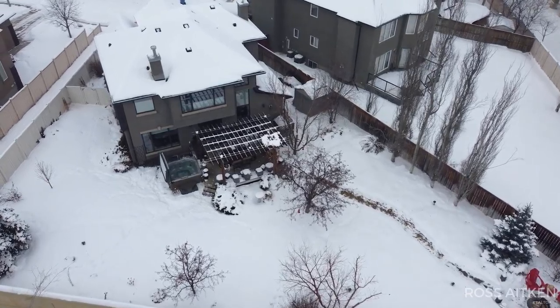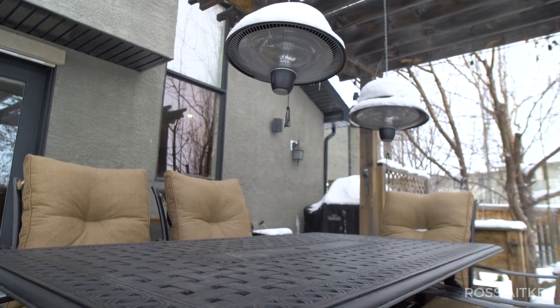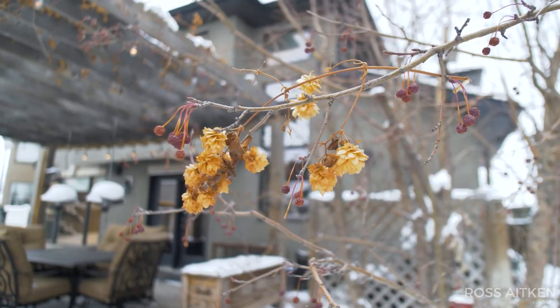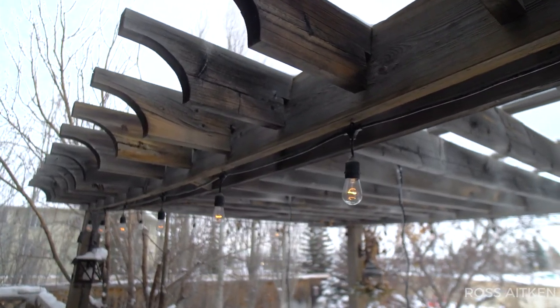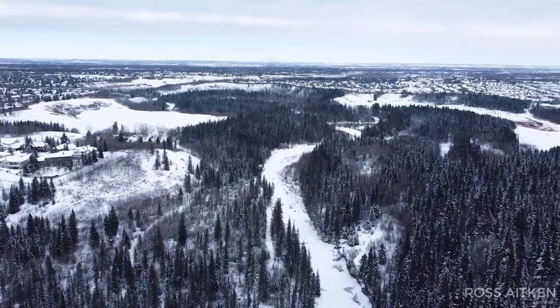This expansive sunny south backyard is meticulously landscaped and loaded with trees and perennials that provide a private oasis in summer. But with its large covered deck, private hot tub, and fire pit area, even a chilly Calgary winter can't diminish the appeal of this outdoor space.